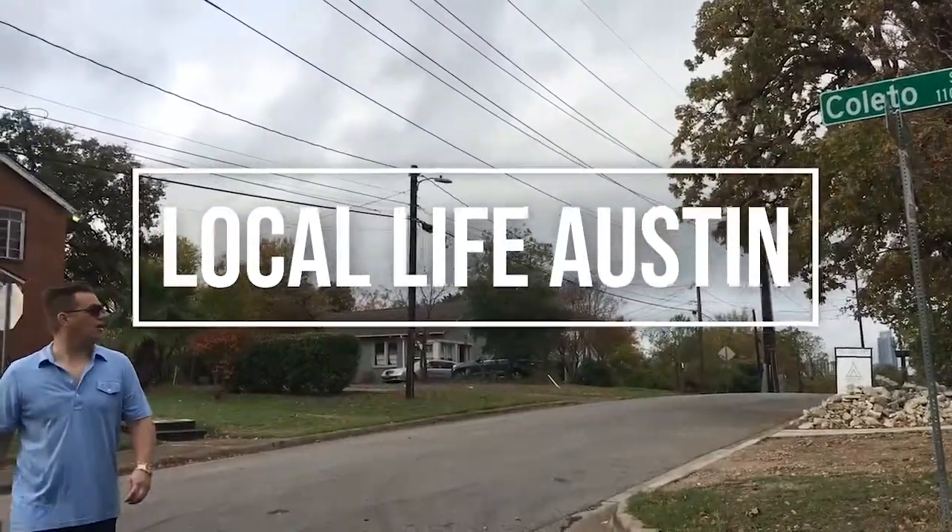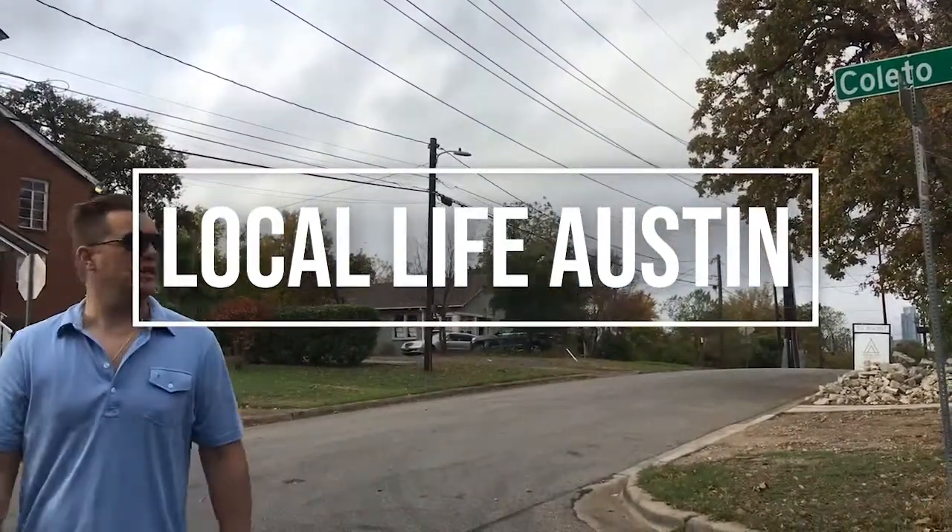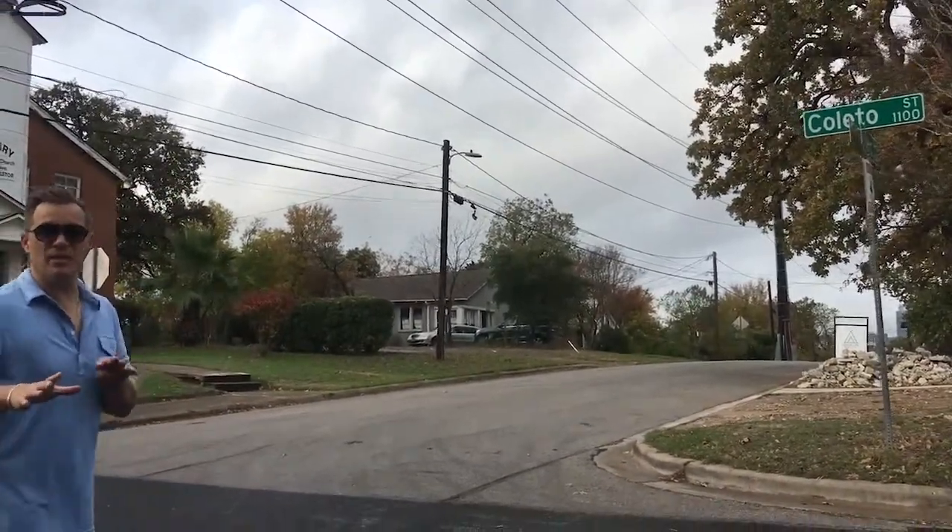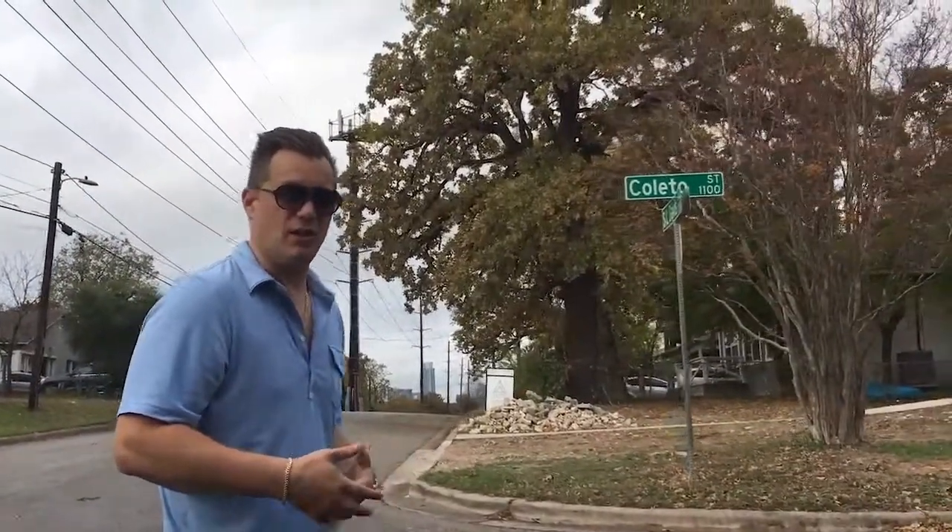We are checking in on our S.L. Davis and Coletto project. A lot of these houses over here in East Austin tend to be very similar, so I like to always point out the subtle differences of what's going on.